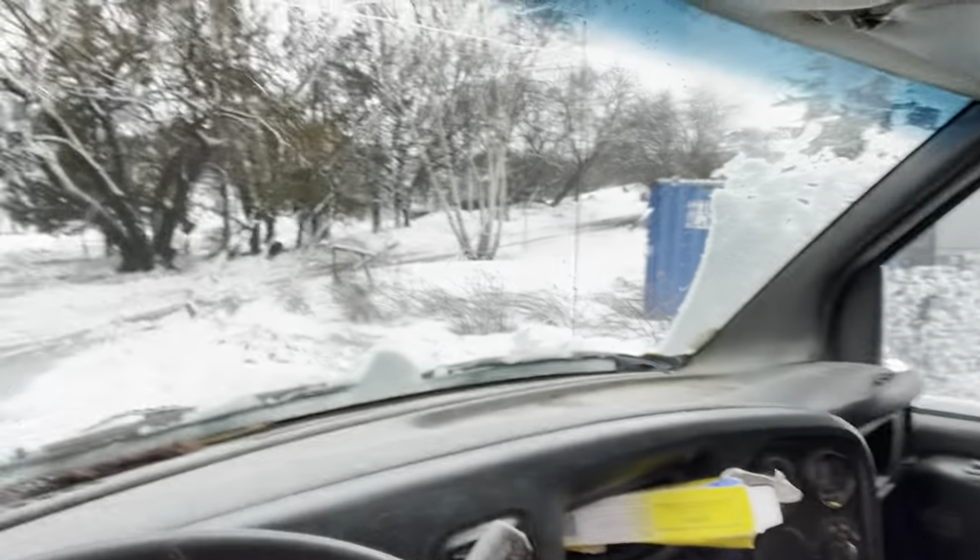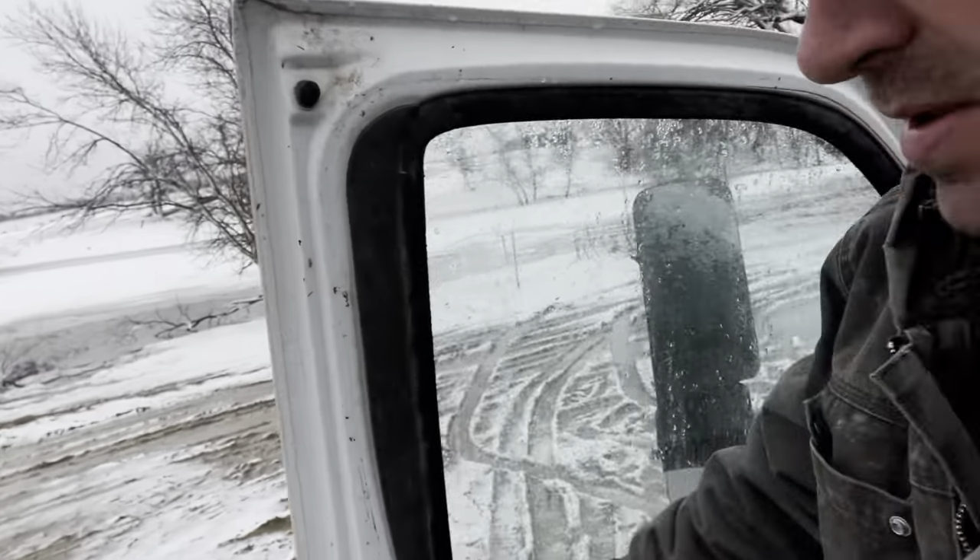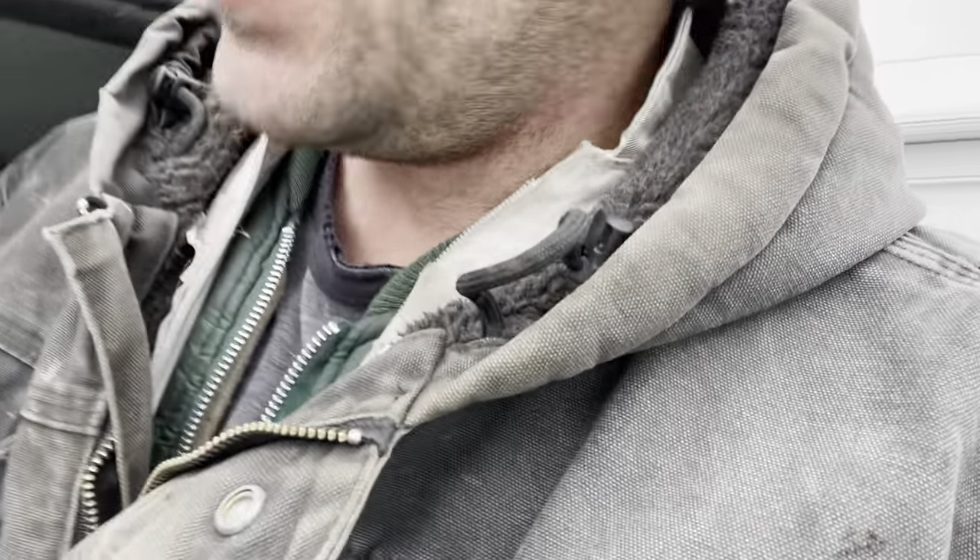It stopped raining. It started snowing, and as soon as it started snowing, that surge of water kind of relieved itself. So now I have my small dam here, which is back to heavy flows off that surged flow. It's nice to see the water subsiding a little bit, thanks to the snow.